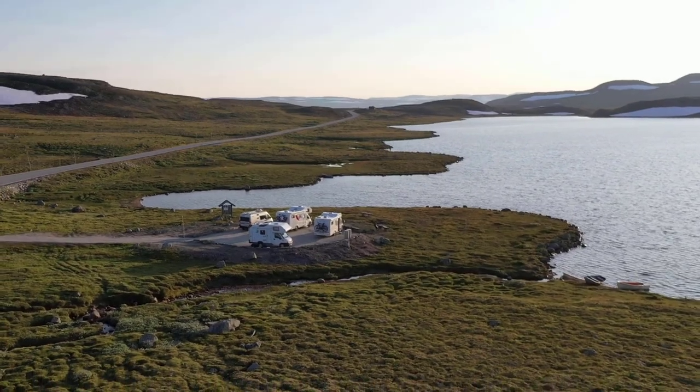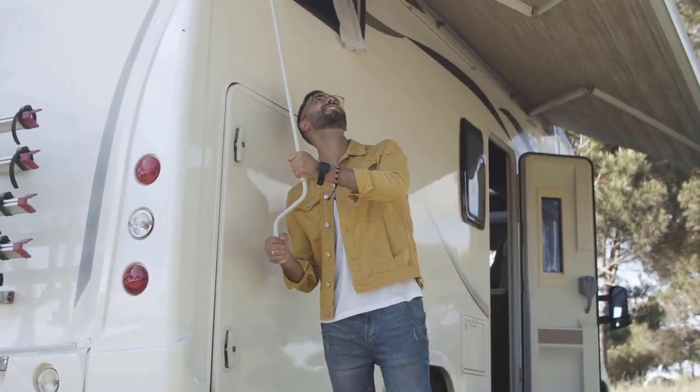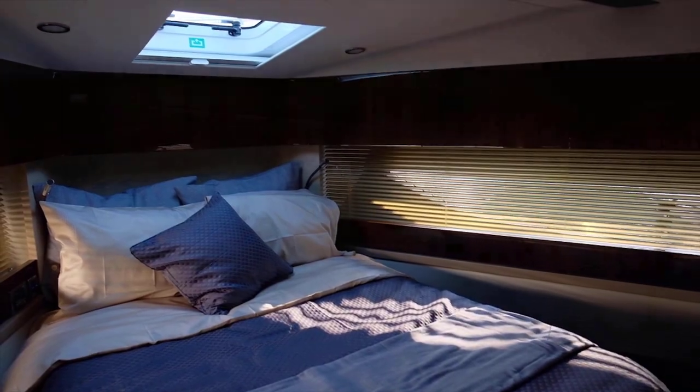Easier to maneuver and maintain, smaller Class B RVs are growing in popularity with both full-timers and weekend warriors. But some folks are still not ready to downsize from a Class C or Class A RV because at one time, smaller size meant decreased luxury and daily comforts like a dry bath.